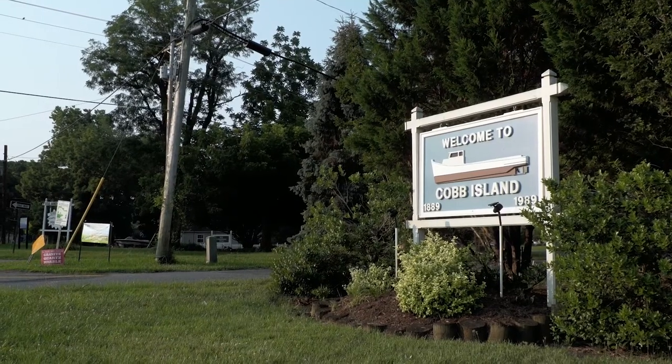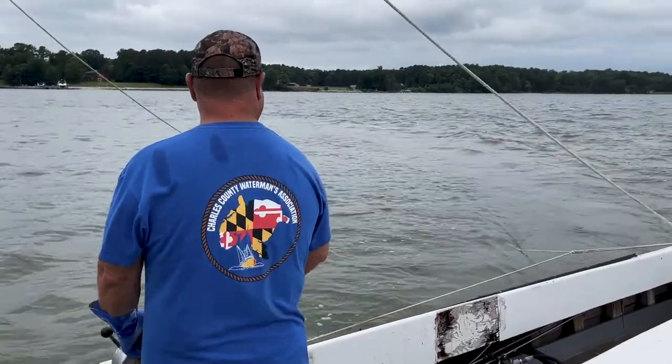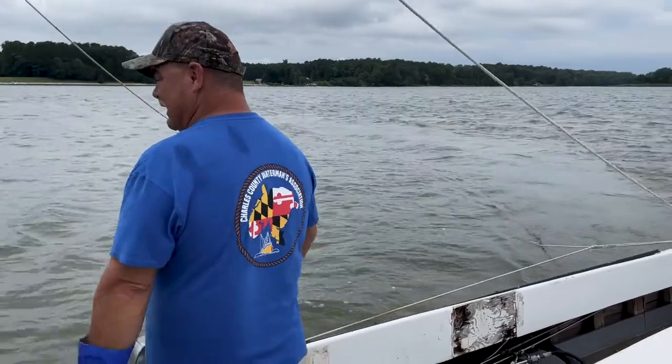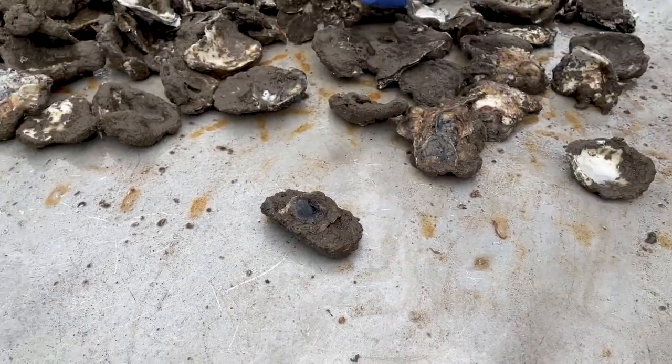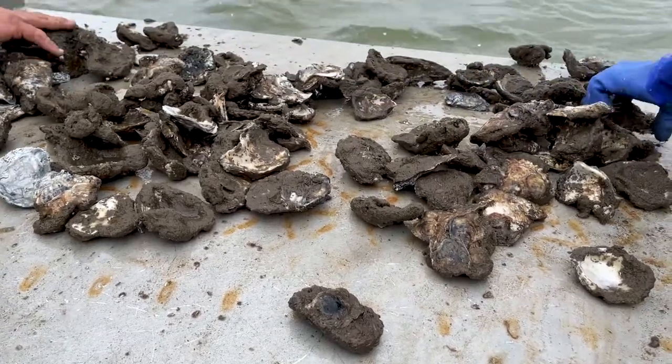My name is Bill Kalinske. I'm president of the Charles County Watermen's Association, born and raised here on Cobb Island, Maryland — a lifelong waterman. Now my energy and my business is wrapped around the oyster fishery here in Charles County, in the Cobb Island area in the Wicomico River.